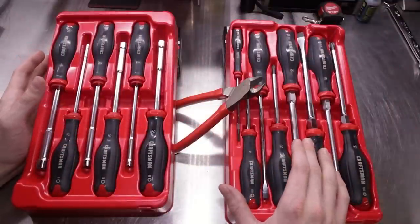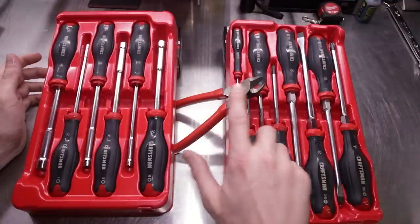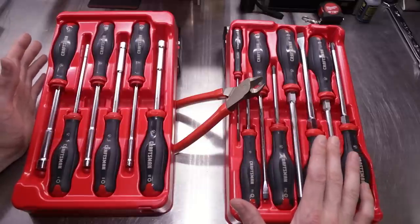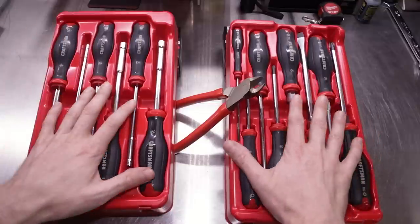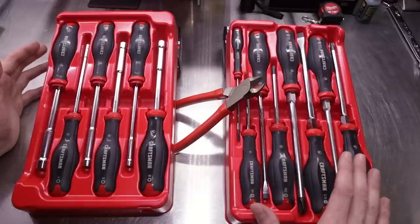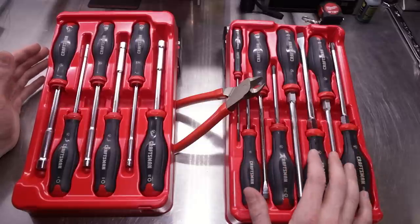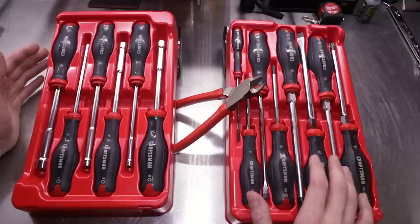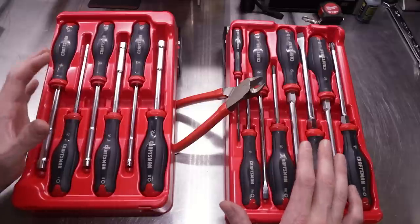All right guys, and there you have it — a look at the Craftsman V-Series eight-piece screwdriver set, six-piece nut driver set, and the diagonal flush cut pliers. A lot of you were disappointed in the first video that a lot of the V-Series stuff was made in Taiwan, but now we have some European, some French-made tools — some rebranded FACOM tools — which I personally am kind of excited about, that we get some FACOM French tools here in the US under the Craftsman name. What are your thoughts and feelings on this? Let me know in the comments below. Thanks for watching — I'll see you next time.